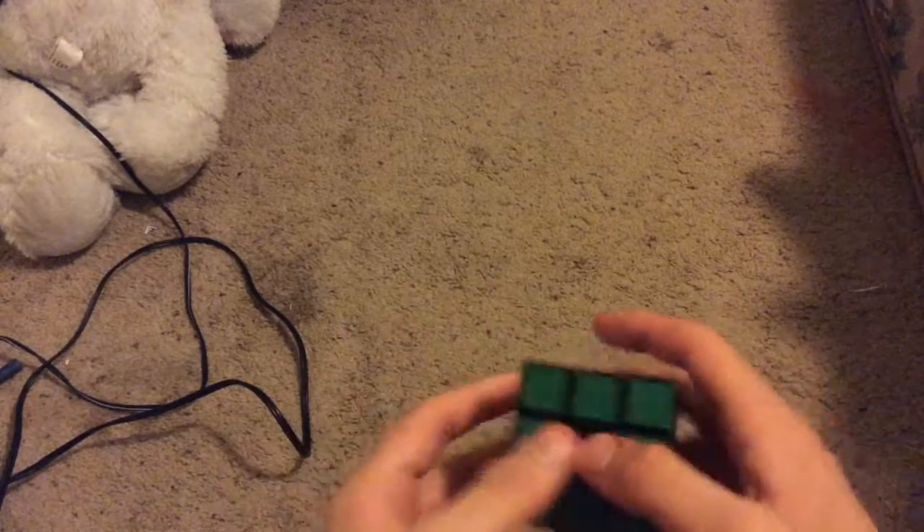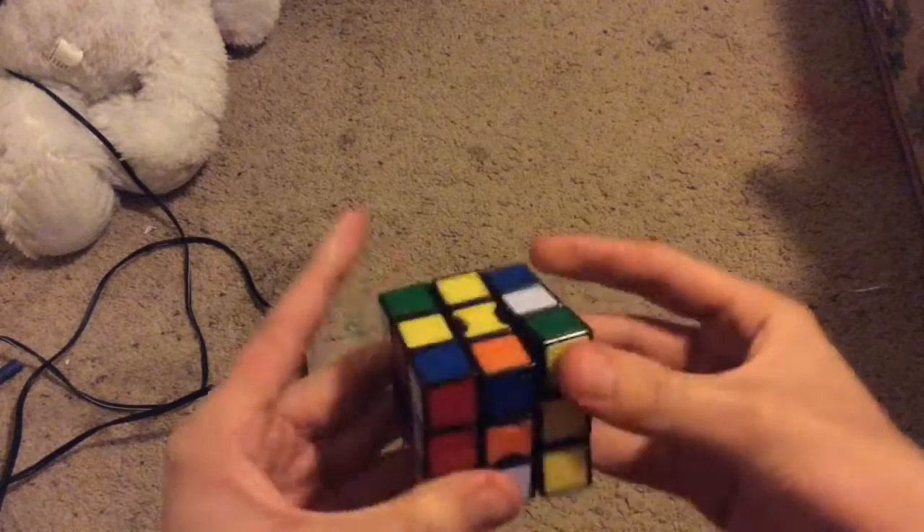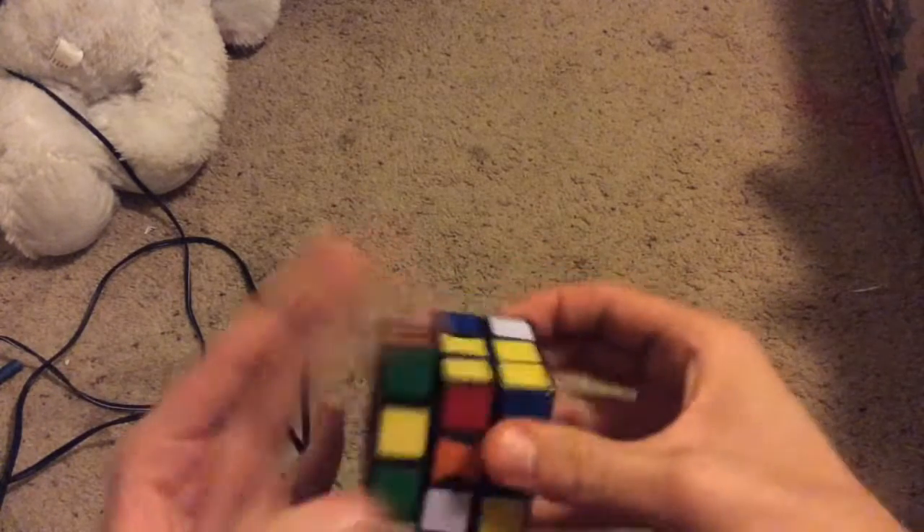This one's just an original Rubik's brand. My fastest time that I've solved on it is 35 seconds, and I'll go ahead and do a solve on camera.